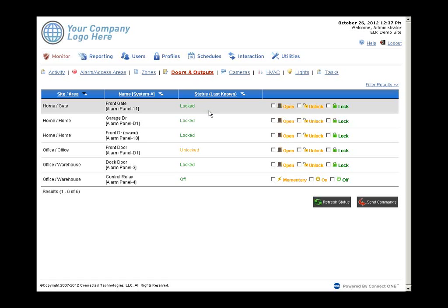On the doors and outputs screen, each access door and output you want your customer to control appears here. Access doors use the M1KAM module to tie in a card reader and door lock. Z-Wave electronic locks can also be controlled through this interface. Options include open — a momentary five-second unlock — as well as unlock or lock. For outputs such as a control relay, momentary on or off are the options.